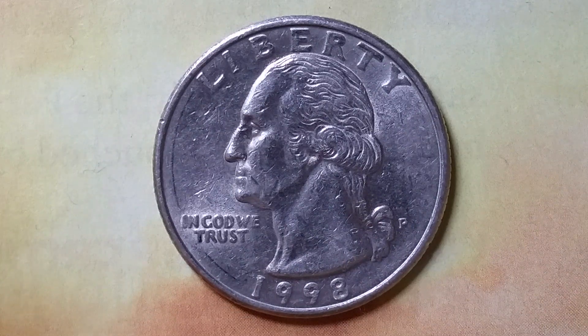Here's a 1998 P Washington quarter. 896,268,000 were produced. This coin was composed of 91.67% copper and 8.33% nickel. The diameter is 24.3 millimeters and this coin's weight is 5.67 grams.